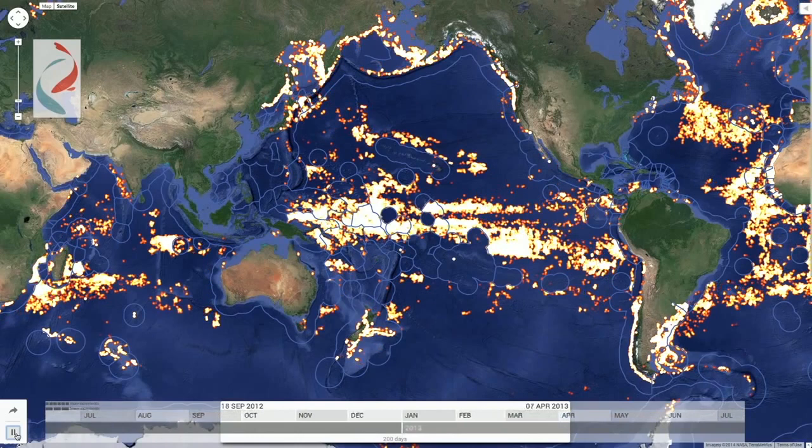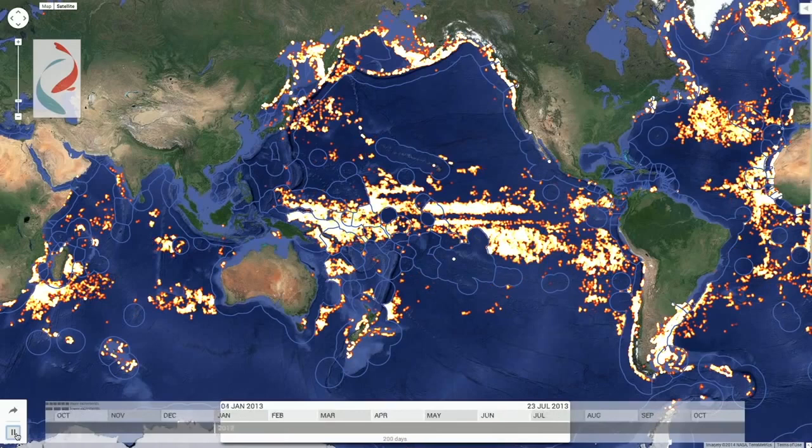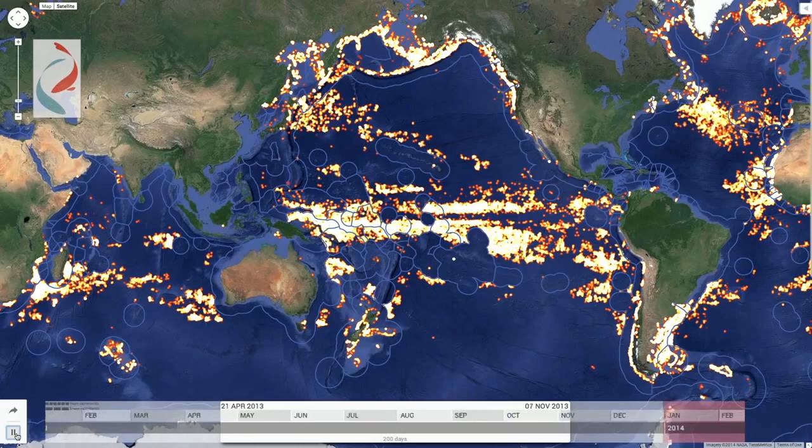AIS is essentially an automated radio broadcast containing data about a ship's identity, GPS location, speed and direction of travel, and was primarily designed to help avoid collisions at sea. But by analyzing this data we can show the who, where, and when of commercial fishing around the world.